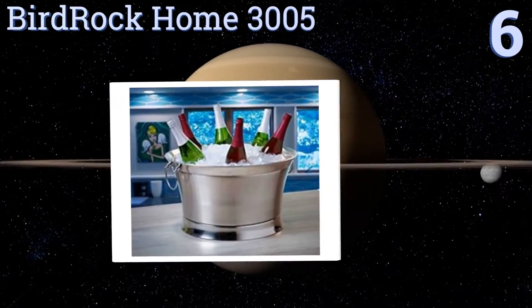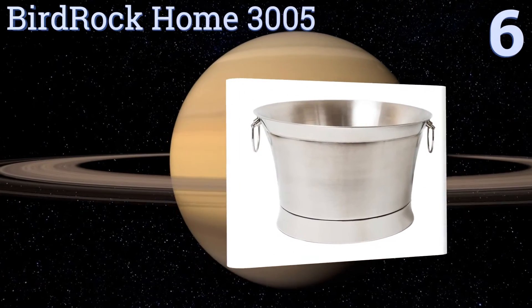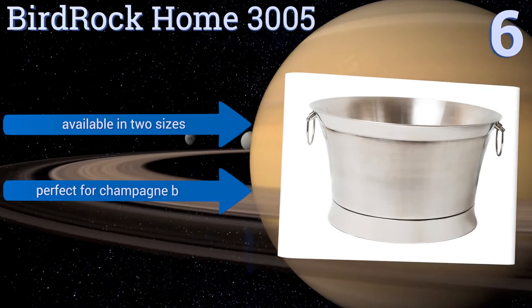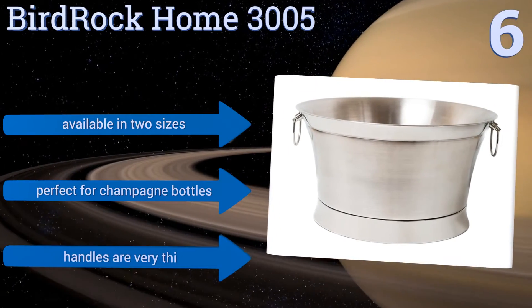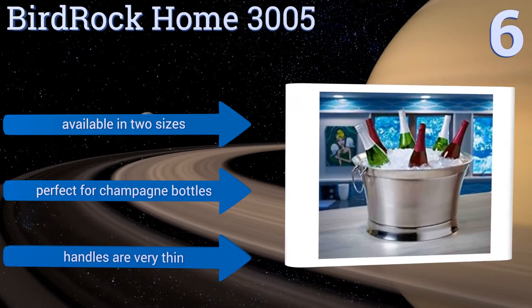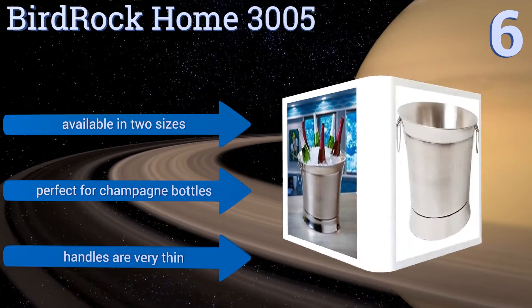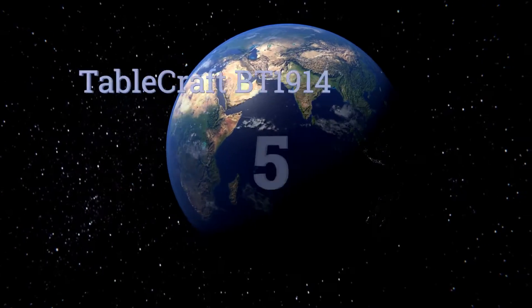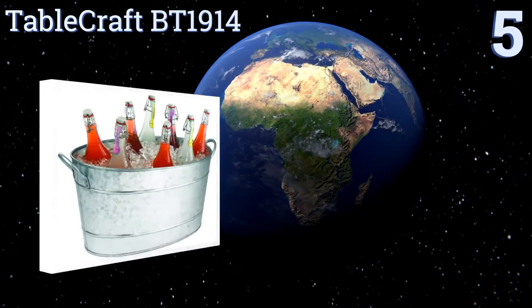Moving up our list to number six, those who require that sophistication is visible in each and every detail of their affair will appreciate the brushed steel finish on the Bird Rock Home 3005. It's a simple and elegant beverage tub that won't distract people from the pricey vintages you put in it. It's available in two sizes and is perfect for champagne bottles, however the handles are very thin.